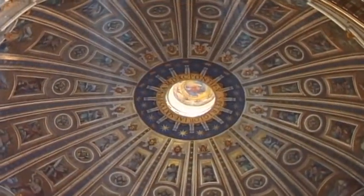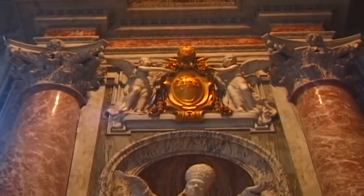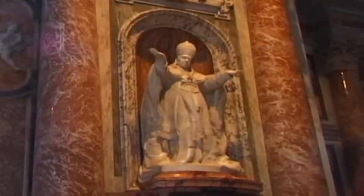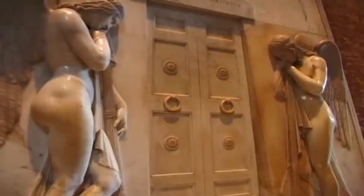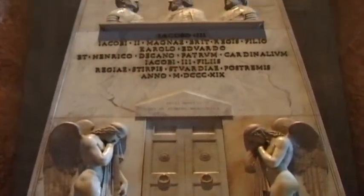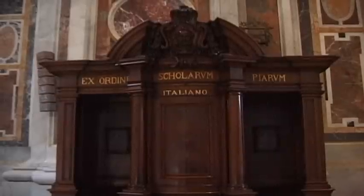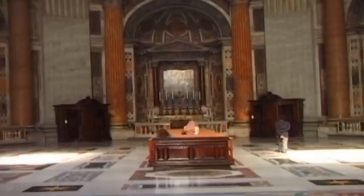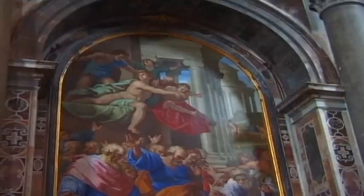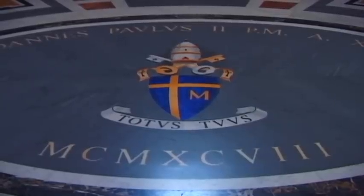Donato Bramante was responsible for the first designs of the new church that contained a massive central dome. Following the death of Pope Julius II, construction continued under many subsequent popes and several famous architects, plus renowned artists such as Raphael and Michelangelo. The design of the interior of the church is still a breathtaking sight, and everywhere there are paintings, sculptures and mosaics.